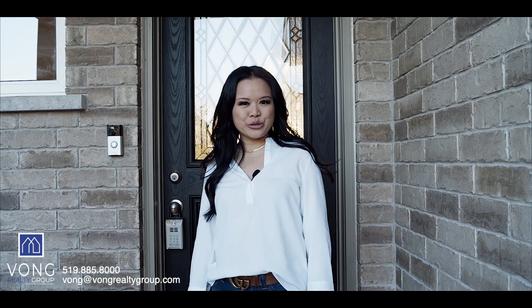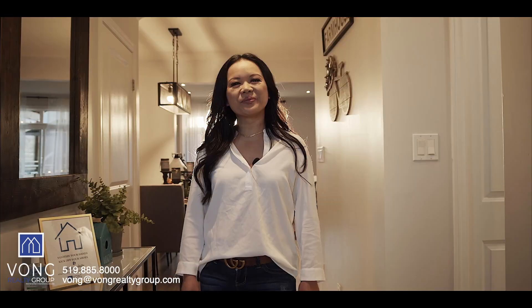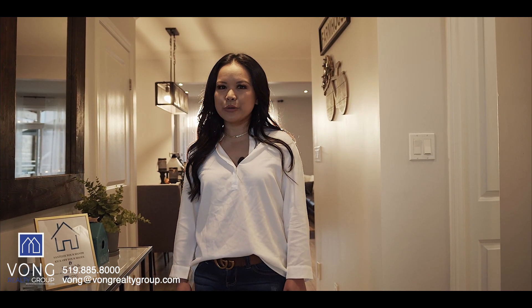Hi, I'm Vong Kennedy with the Vong Realty Group. I'm here to show you our new listing at 154 Eden Oak Trail. Let's go inside for a tour. This home was built in 2015 and offers four bedrooms, three and a half bathrooms with a finished basement and a double car garage.